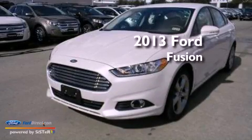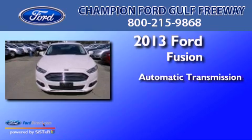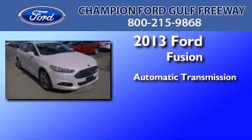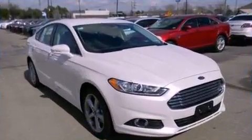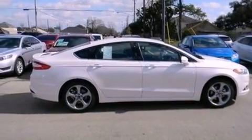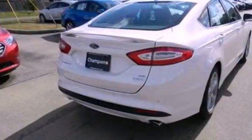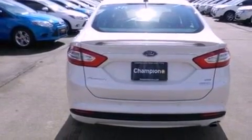This is a brand new 2013 Ford Fusion. This four-door sedan has an automatic transmission and an inline four-cylinder engine. Its top features and packages include the appearance package, XM satellite radio, aluminum wheels, and traction control and stability control systems. The following features are included: